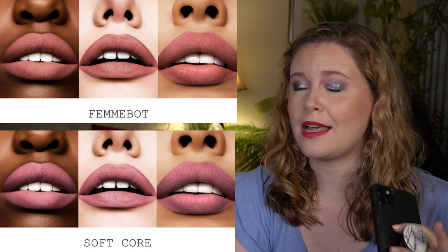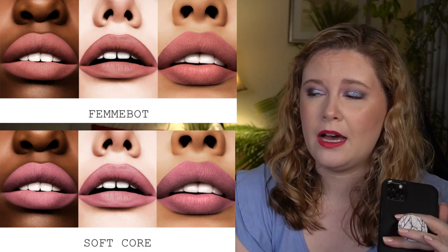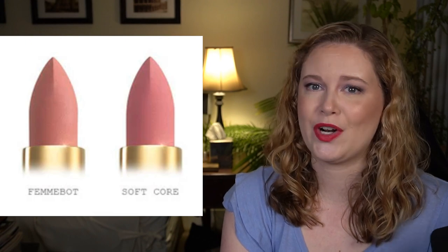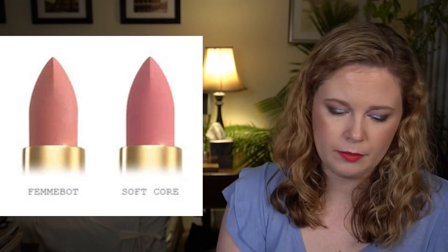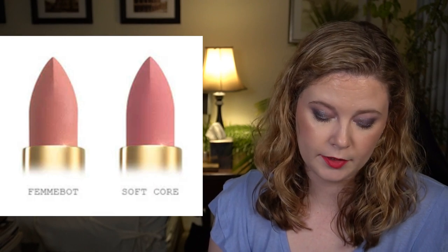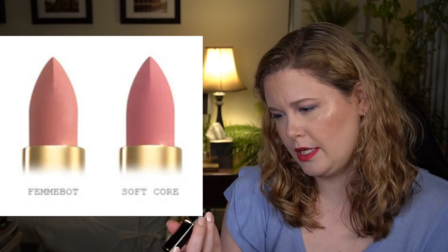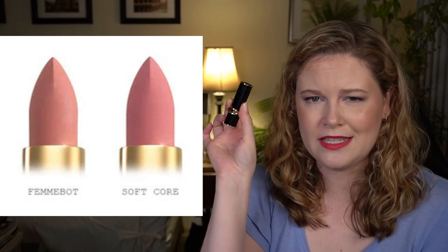I do really like the Pat McGrath lip gloss formula, so if any of her lip glosses show up in the add-on sale or boost I would enjoy that. Long story short, I do plan to pick up at least one of these shades because I don't have either shade available, and I don't have any of the Matte Trance lipsticks in her full size.